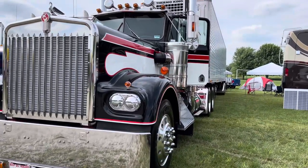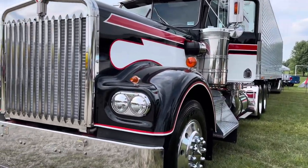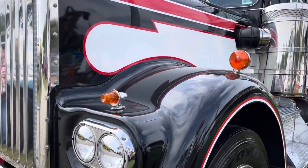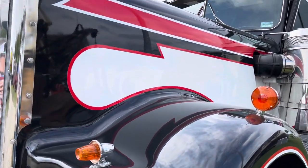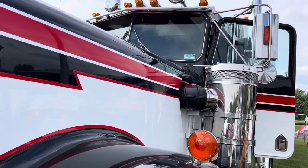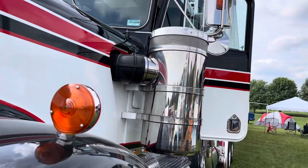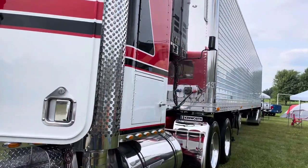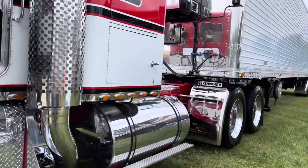Kevin Patterson from Hemingford, Quebec with a 1980 W900A model. Starting with the easy stuff — engine and transmission: it's a 400B model with an 18-speed and 373 rears.